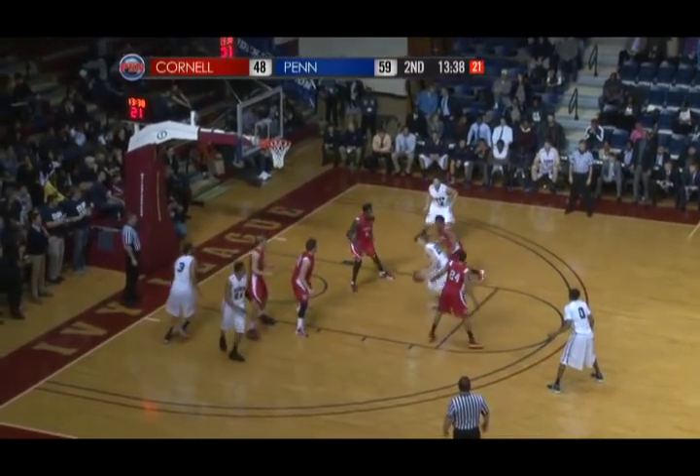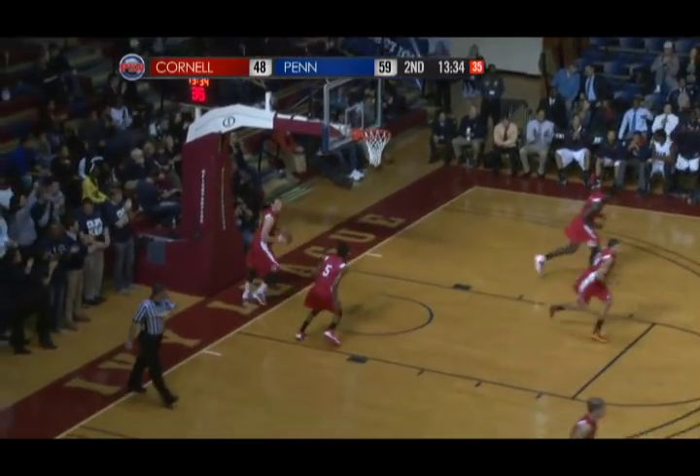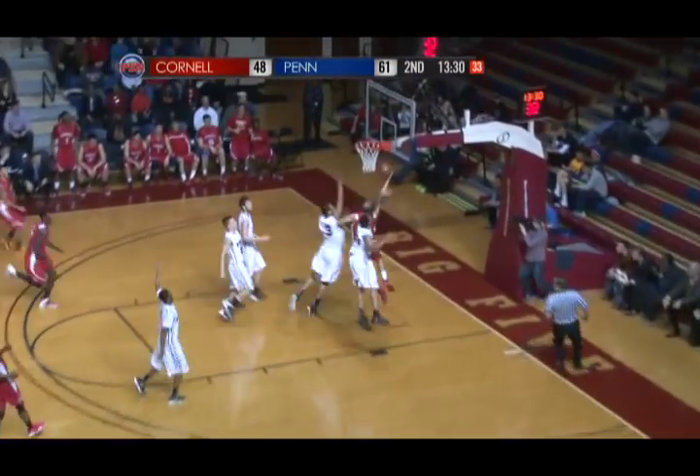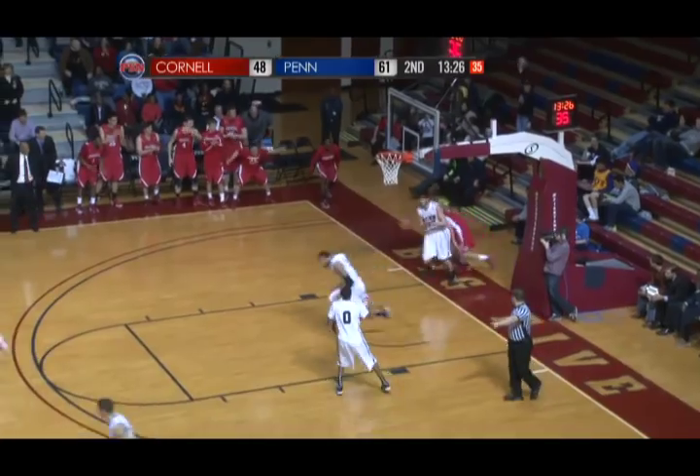Jackson Cartwright to Renard, who penetrates. Renard drops it off to Henry Brooks — reverse layup, good for two. Great look by Renard. Nice job by Brooks; he was at a tough angle. But Kressler back the other way for Cornell, and he beats everyone to the ball and to the hole and lays it up for two.